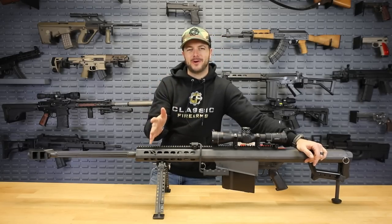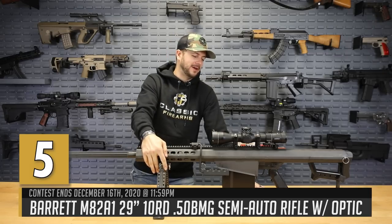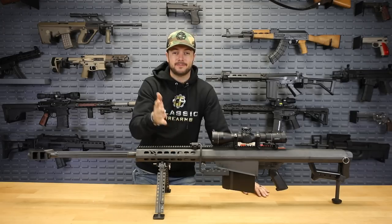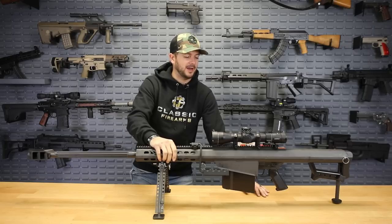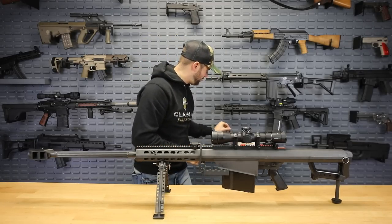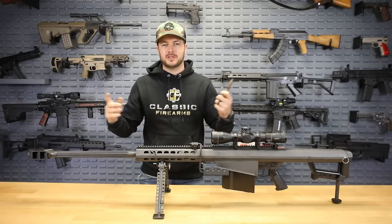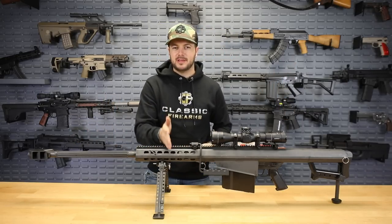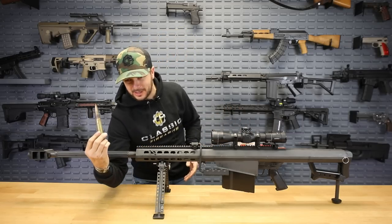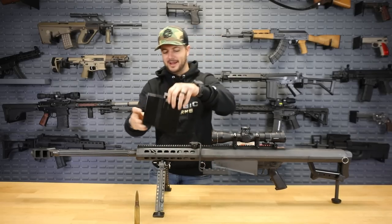Our last on the list is also our current giveaway — the Barrett 50 BMG M82A1. This iconic rifle has been around eliminating everything in its path since 1989 when it entered service. It was designed in 1980, and M82 production started in 1982. The United States military adopted it in the early 90s and it's been wrecking things ever since. The 50 BMG is a great cartridge. Having a gun shooting this caliber in a semi-auto detachable magazine, recoil-operated system — it's a good day, just a heck of a lot of fun.